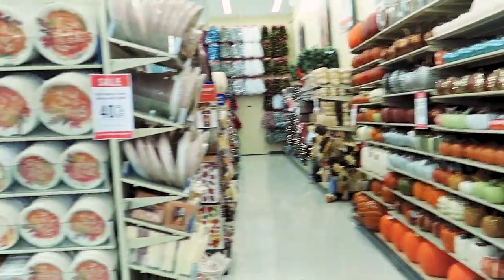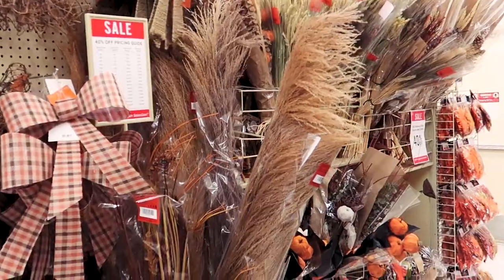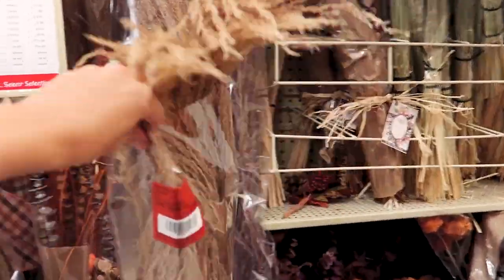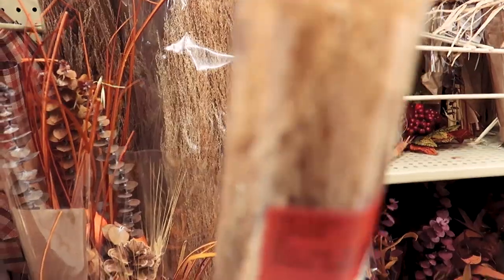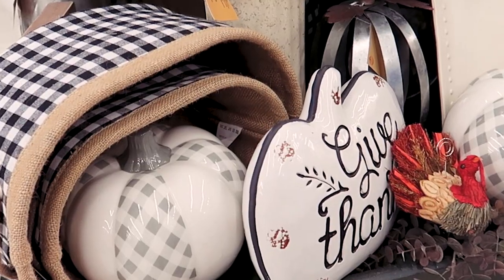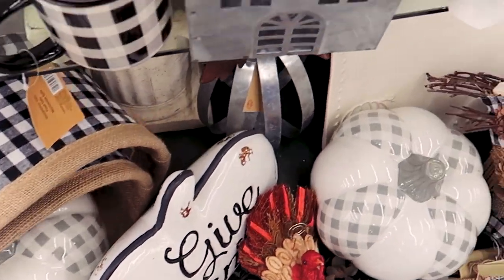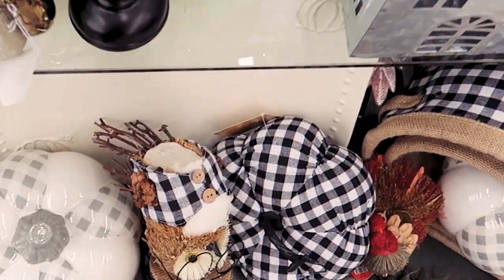I love me some Hobby Lobby, but when they bring out the fall stuff and it's still summer, I get anxiety. Now that it's September I feel like I'm finally allowed to shop in this section. This is my first ever kind of decorate haul video. I find myself being inspired by these types of videos, so I really just wanted to make one of my own and inspire anybody else to make their house a haven and celebrate this season.